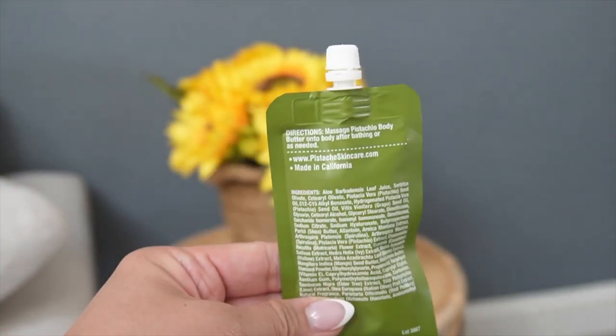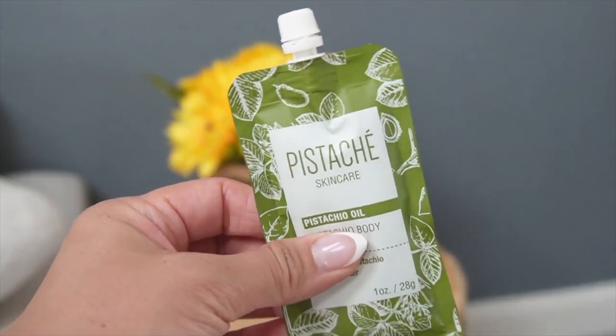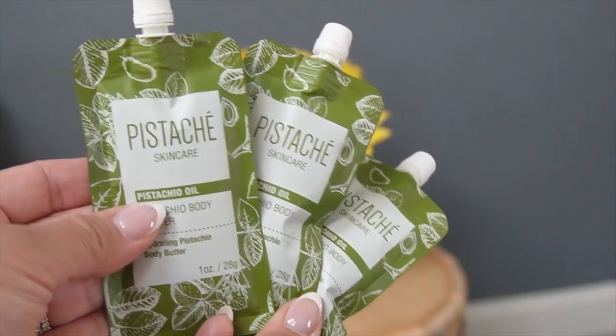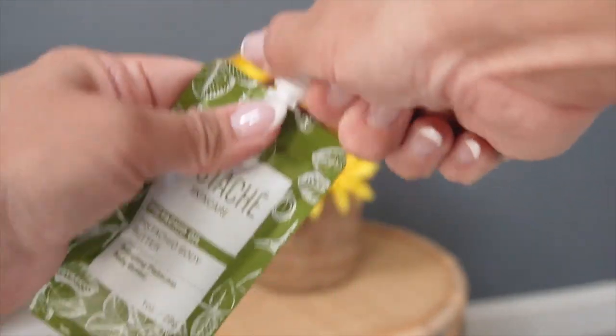It moisturizes the skin, hydrates it, nourishes it. It has vitamin E, antioxidants, and the smell — it smells pistachio buttery. That's how I can describe it.